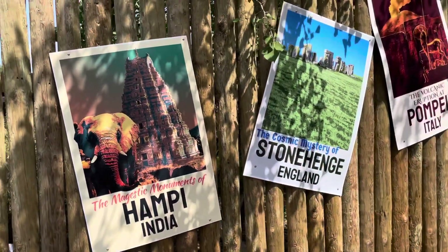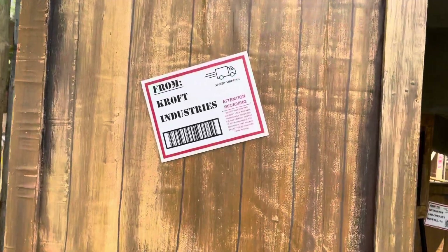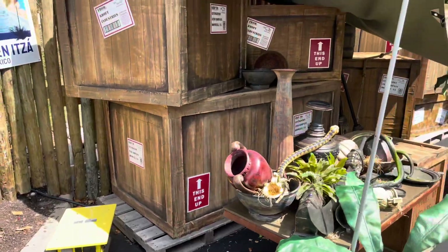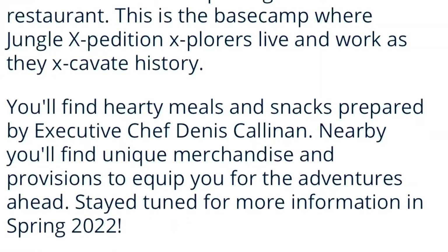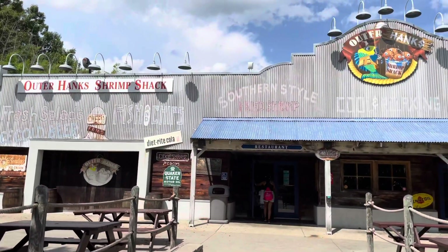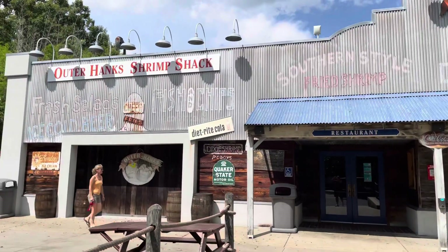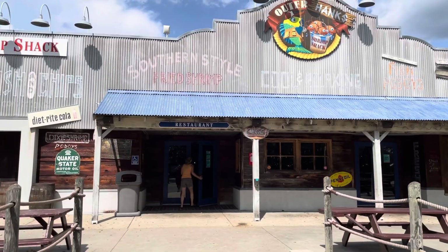They've got all these posters out — does that mean anything to anybody? That's Croft Industries. The Outer Hanks Shrimp Shack — they said it is going to be going away for an all-new dining experience. If you're familiar with Outer Hanks and know what that reference is, put it in the comments down below. Get ready for 2022 because they're going to bring you something new.